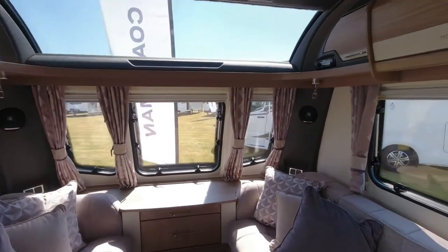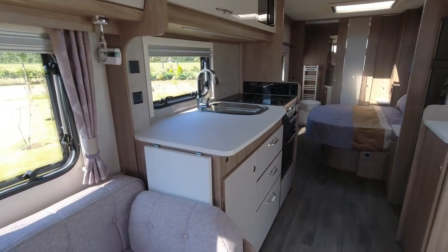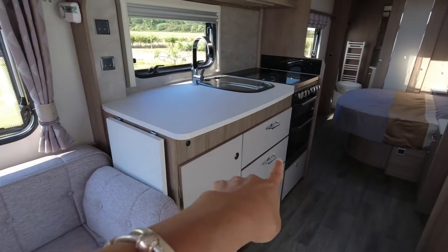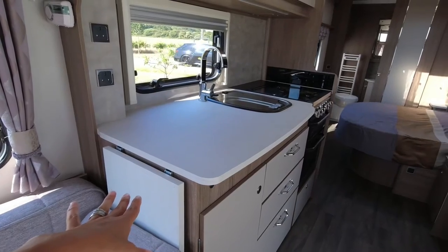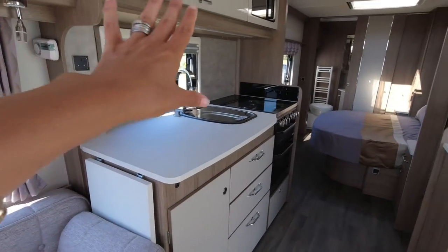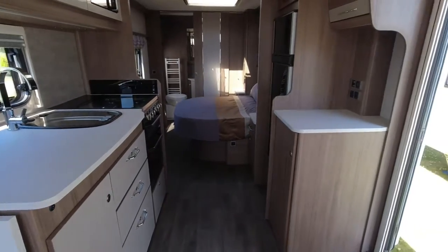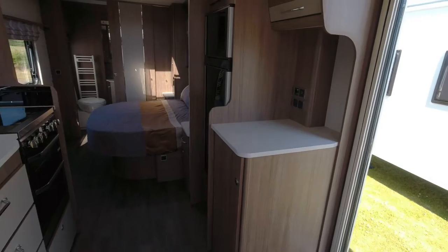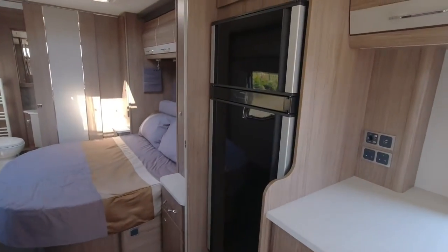In the lounge we're getting bench seats opposite each other and a great big sunroof — I do love a Coachman sunroof. The kitchen's on the off side; it's a good size kitchen. What I like is there are loads of drawers, cupboard space, extra worktop space, and a nice splashback feature. Over on the near side we've got some extra space there as well.